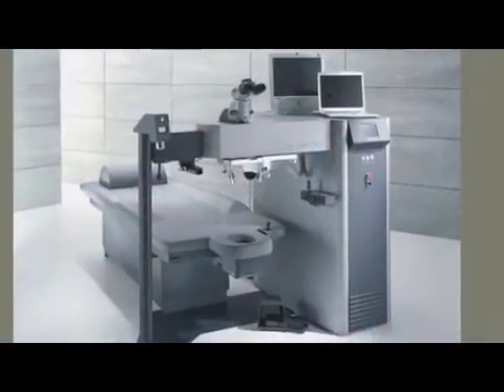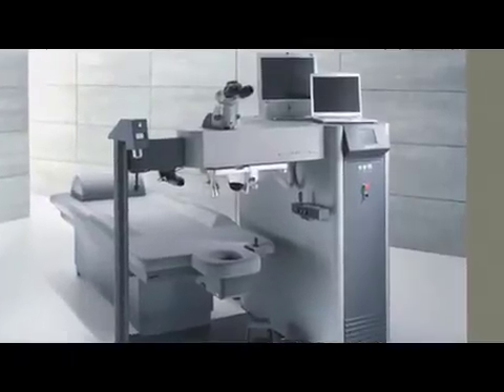In 1999, we got our first Wavelight Allegretto, and I believe this was the third Allegretto ever manufactured. In 2001, we started using the Allegretto exclusively.